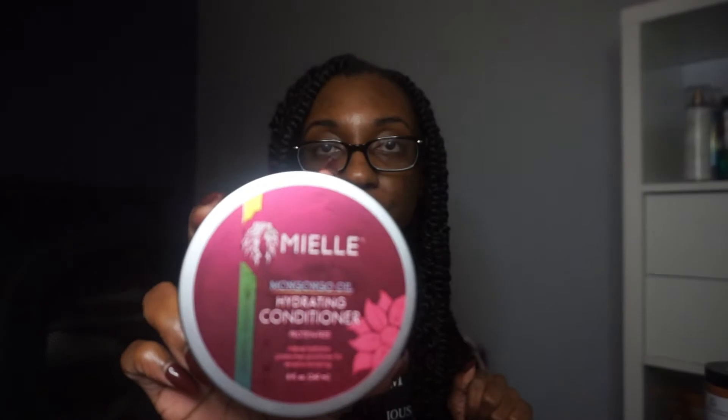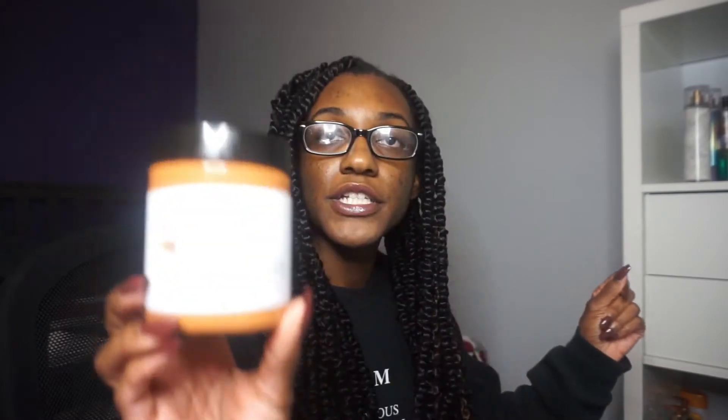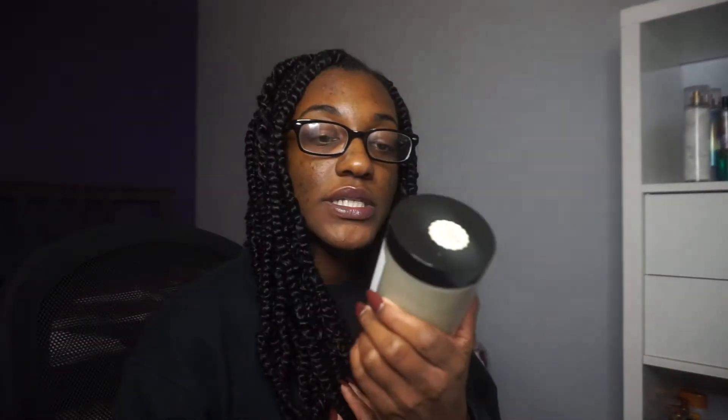I have the Crisis Control ayurvedic deep conditioner, the Main Choice heavenly halo herbal hair tonic and soy milk deep hydration mask, the Mile mongongo oil hydrating conditioner, and the Indian healing clay bentonite clay — I've only used this on my face so far, it makes a good face mask. I have the Curl of Essence Moroccan red clay hair repair conditioning mask, the Curl of Essence moringa and bringa raj hair growth treatment, and the Product Junkie Naturals rosemary matcha green tea deep conditioner — I'm excited to try this one soon.